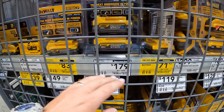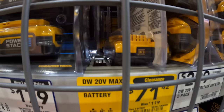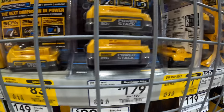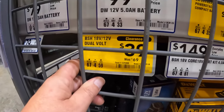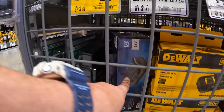They do have a few more price drops. $71, was $119, for a 2 amp hour DeWalt battery. And they also have the Bosch $39 dual volt charger.